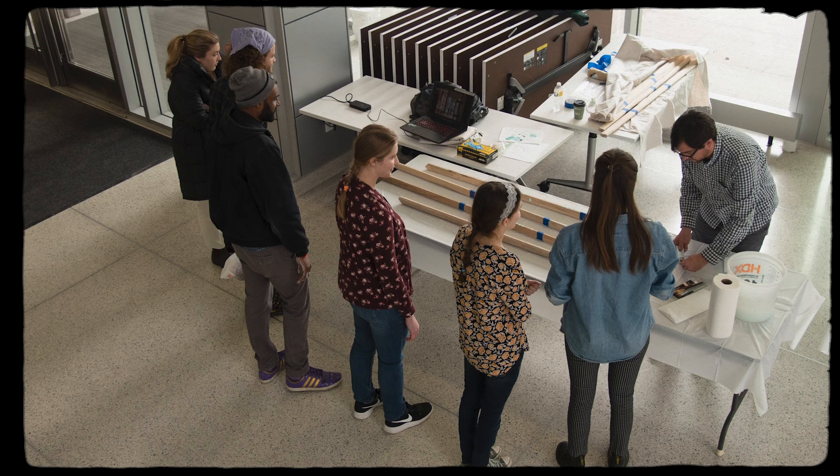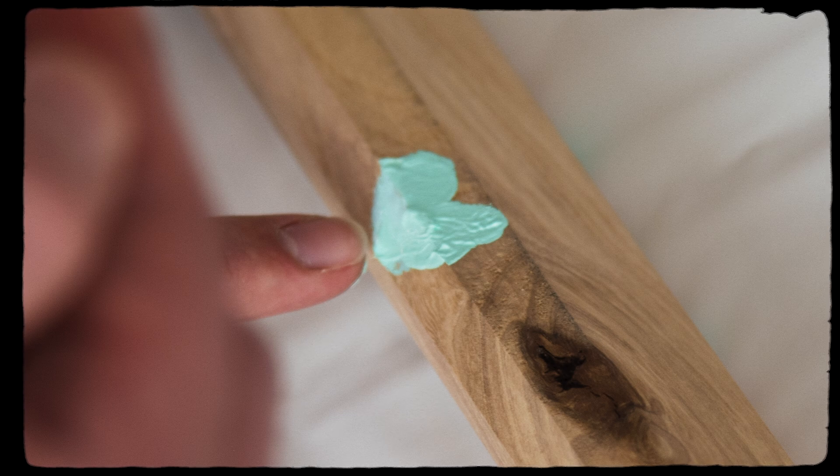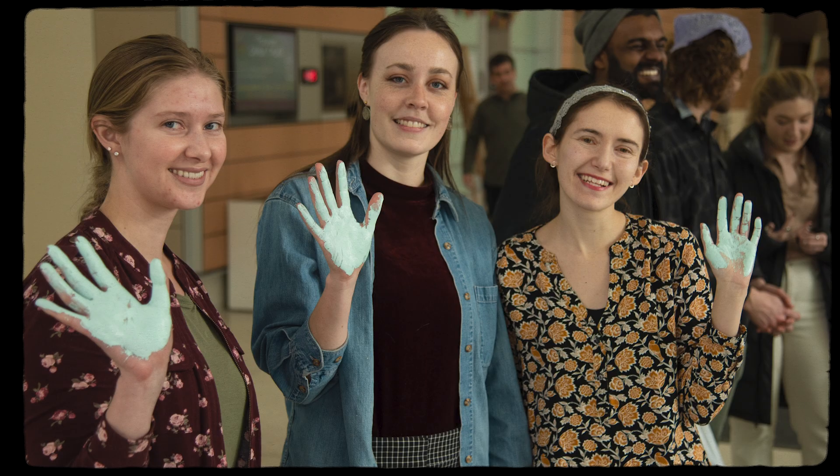I set up time for people to come by and put their fingerprints on that piece, to show this idea of exchange — people being able to leave their mark.